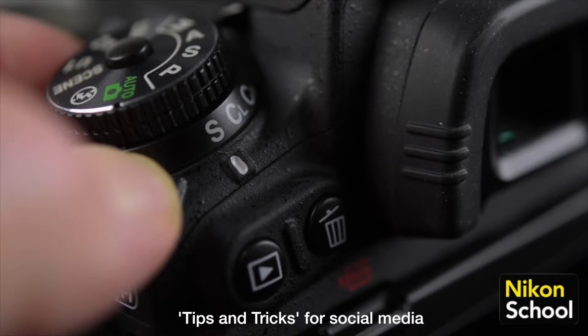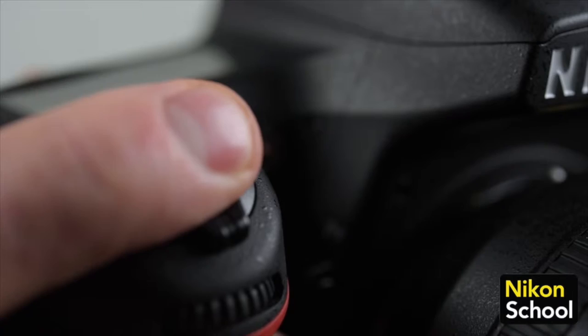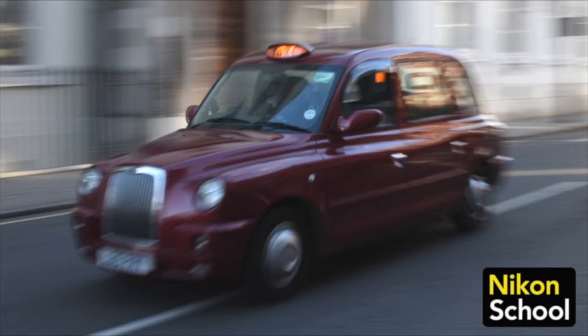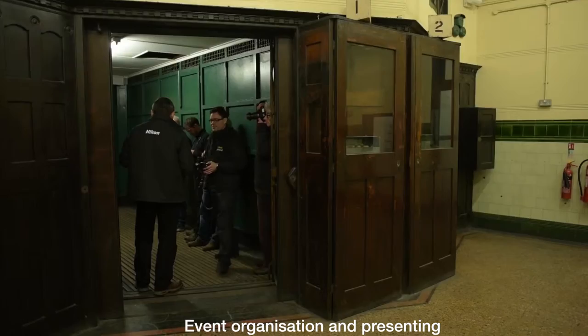Your DSLR has single, continuous low, and continuous high burst modes. With these modes we can achieve many frames a second in one burst. The next example will be taken at 1/15th of a second, which is a much slower shutter speed. As you can see, the movement in the camera and the subjects both contributes to how the image looks.